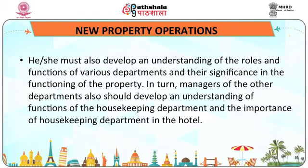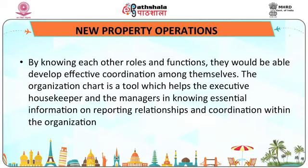In turn, managers of other departments should also develop an understanding of the functions of the housekeeping department and its importance in the hotel. By knowing each other's roles and functions, they would be able to develop effective coordination among themselves. The organization chart is a tool which helps the executive housekeeper and managers in knowing essential information on reporting relationships and coordination within the organization.